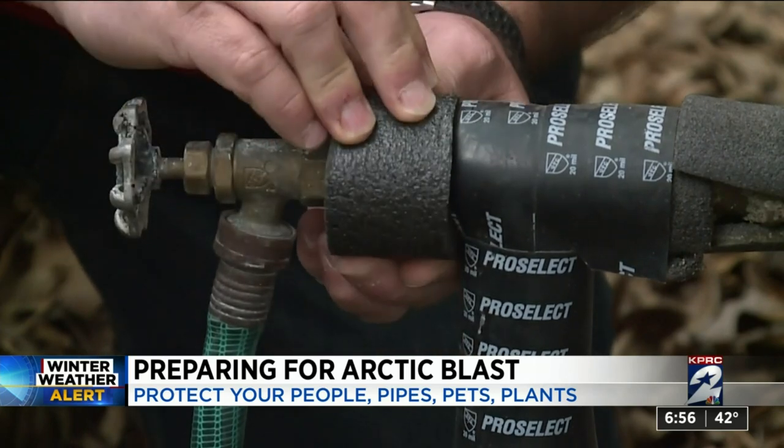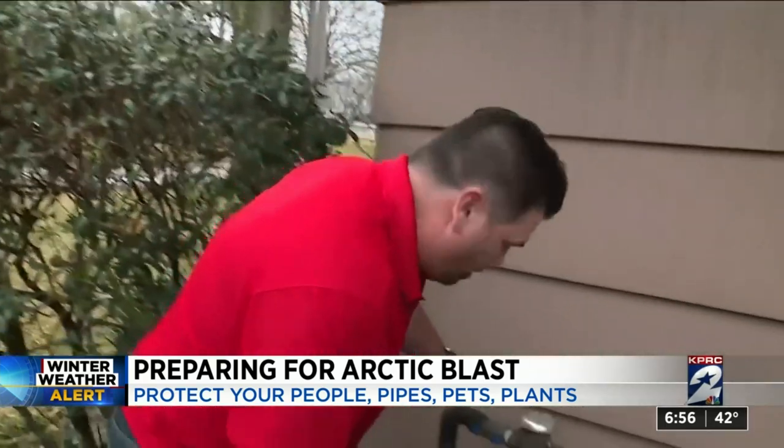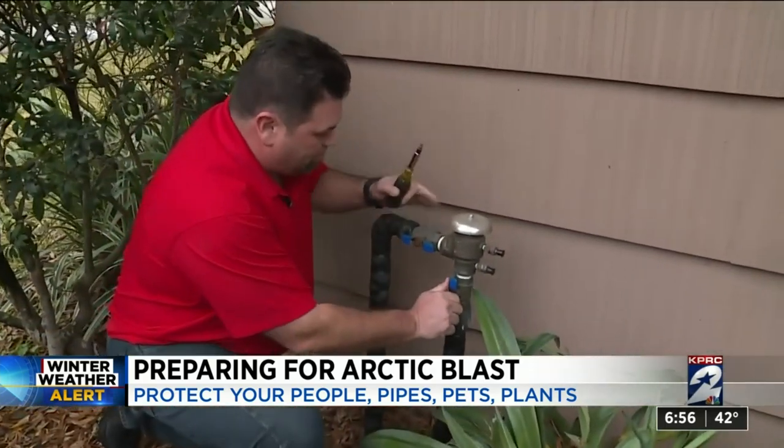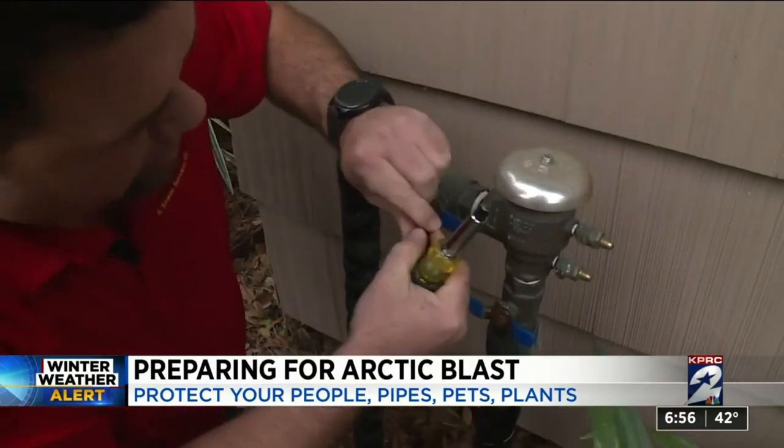Outside, however, they say wrapping or covering your main water rise pipe is a must. All you have to do is use a piece of insulation or a towel. Also, remember to turn off your sprinkler system and make sure that the backflow preventer is drained.